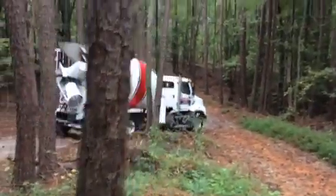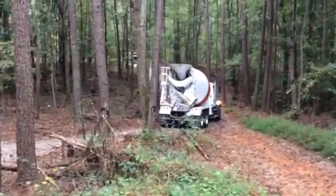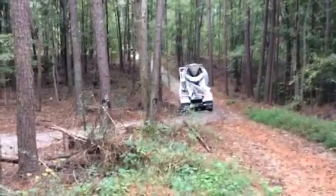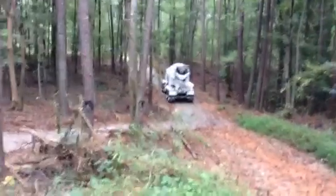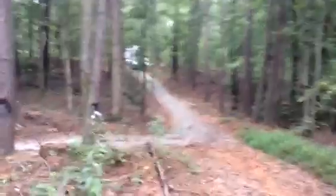This guy was trying to back into the driveway, but it's about a quarter of a mile back - you don't want to back up through this driveway. So he turned around and drove it up through.